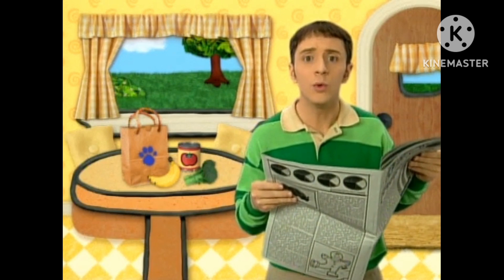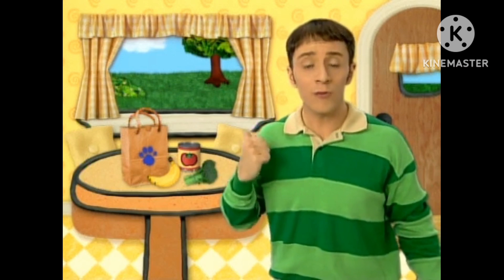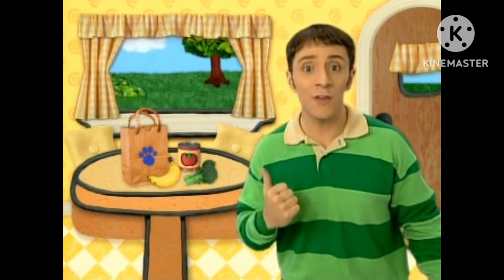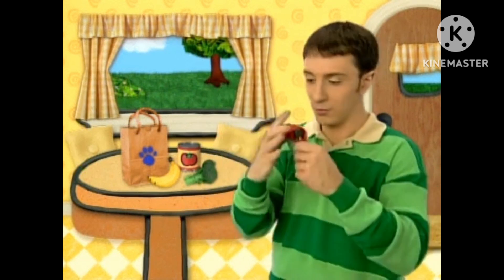Oh, you see a clue? Where? A clue on the bag! Hey! We found our first clue, and it's on this bag! You know what we need? Our handy-dandy Notebook!